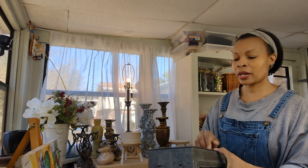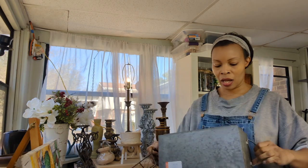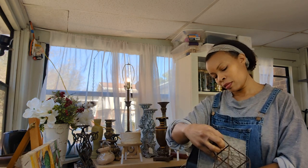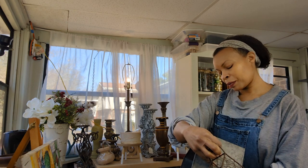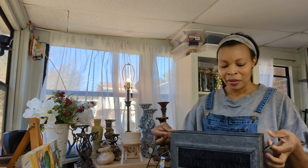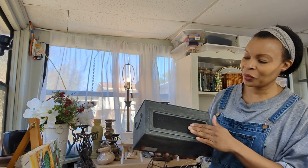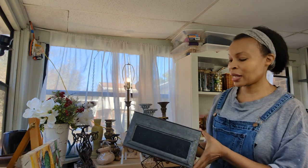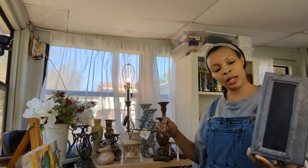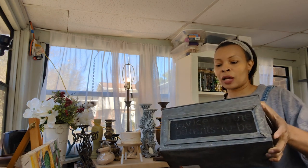This is a little metal container — a little metal caddy. It says 'advice for the parents to be,' so this may have sat on a baby shower table, which is very cute. I will paint over this lettering with some chalk paint — that's all that really needs to be done with this piece. I paid $3.09 for this and it will sell for about $13.95.